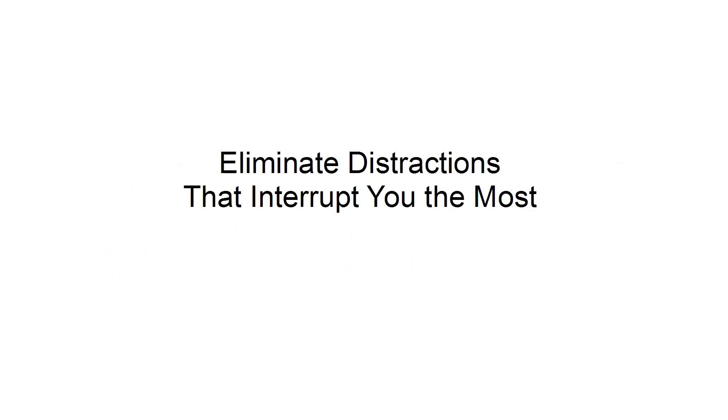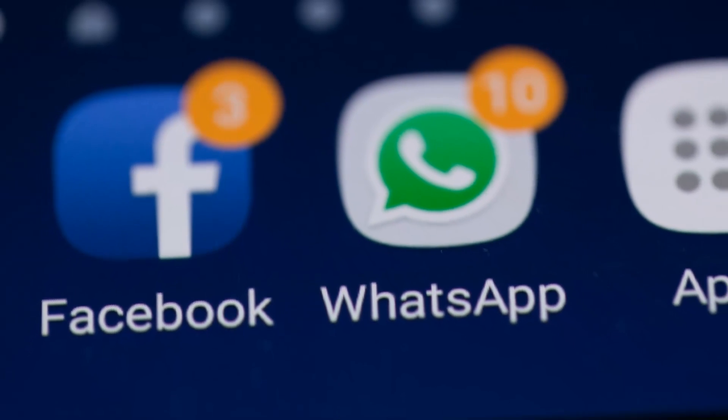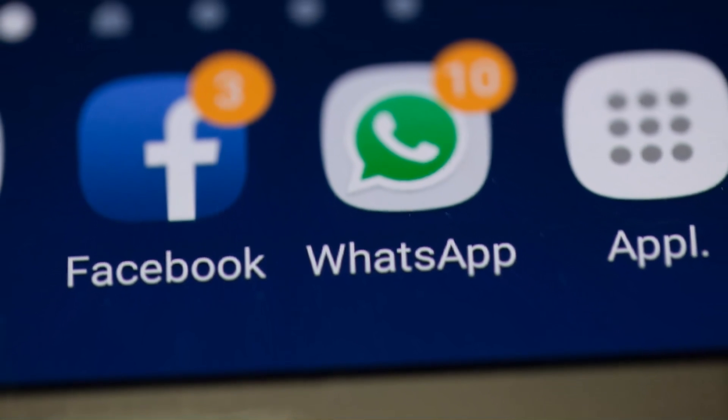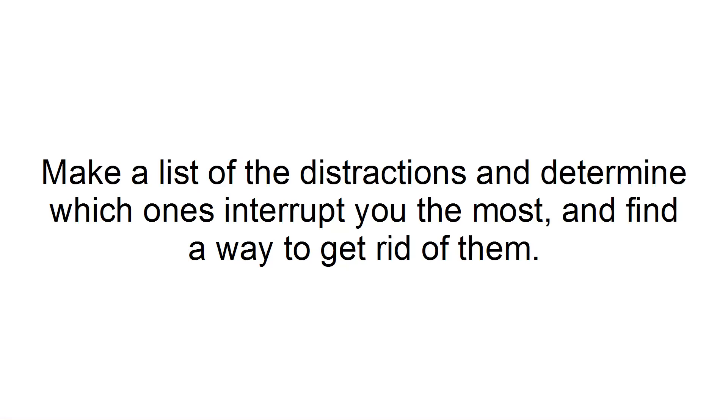Eliminate distractions that interrupt you the most. No matter how hard you try, you can't avoid distractions during the day. However, you can use the 80-20 rule to minimize them. Make a list of the distractions and determine which ones interrupt you the most, and find a way to get rid of them.